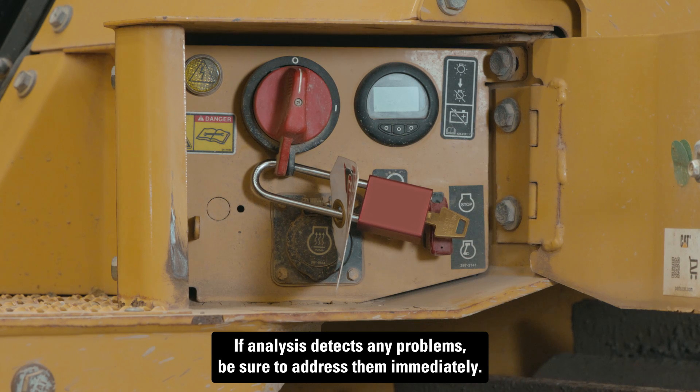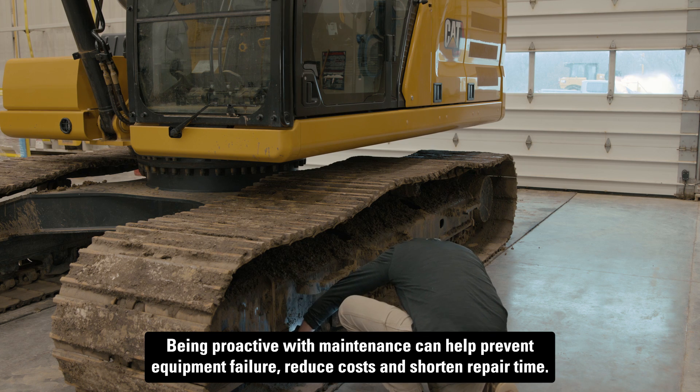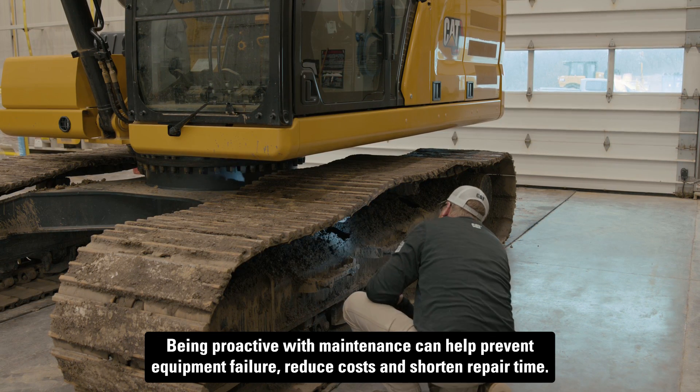If analysis detects any problems, be sure to address them immediately. Being proactive with maintenance can help prevent equipment failure, reduce costs, and shorten repair time.